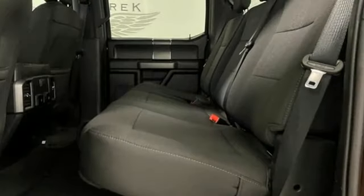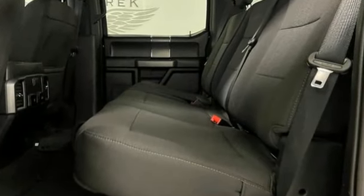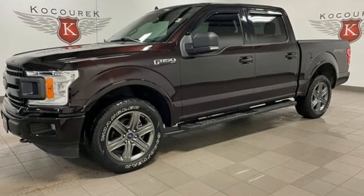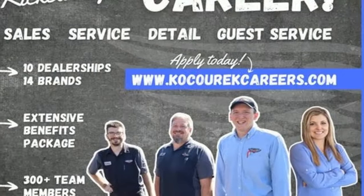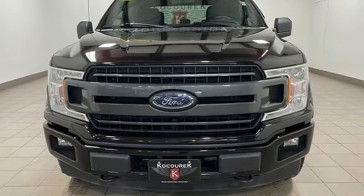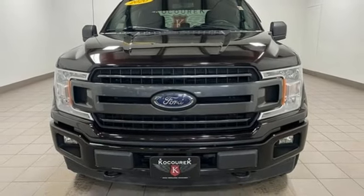Wi-Fi hotspot, manual tilting steering column, streaming audio, automatic transmission, manual telescoping steering column, wireless phone connectivity, external memory control, active grille shutters, four-wheel drive, and V6 engine. Stop in for a test drive and make it yours today.